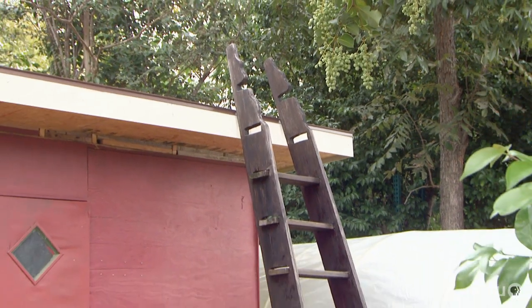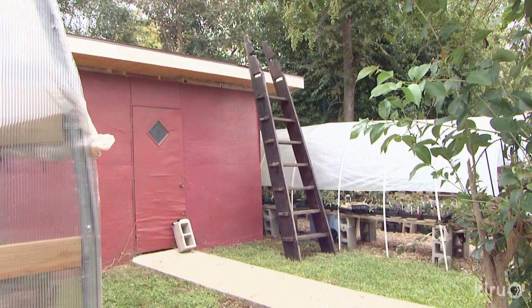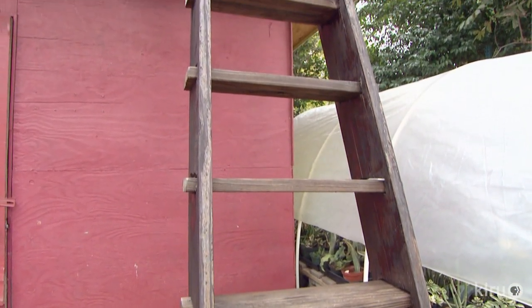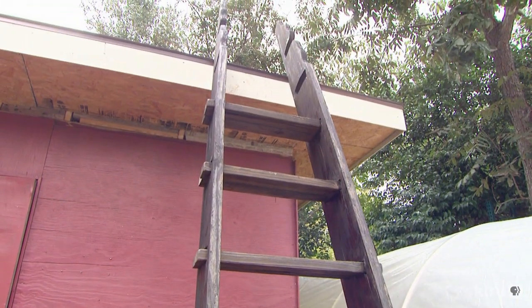He also wanted to build a ladder that was artistic, useful, and permanent — something to get on the roof of the shed, watch sunsets, and hang out with the cats. It's not scary to walk up, and you can carry stuff up easily.